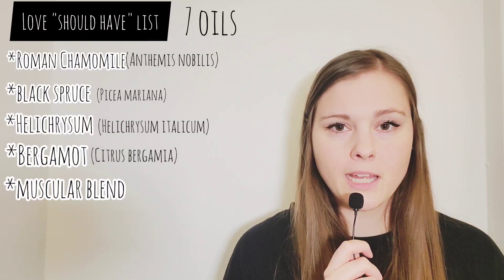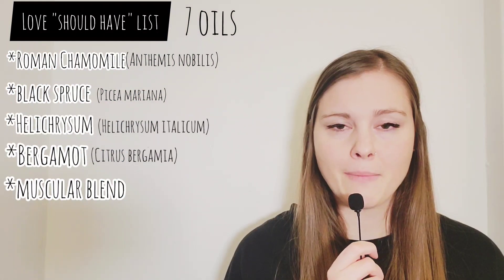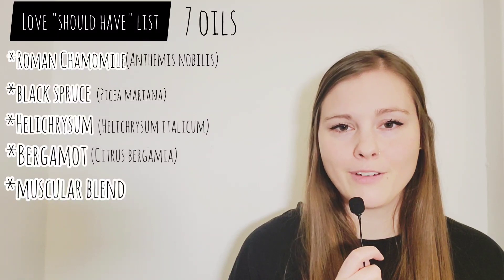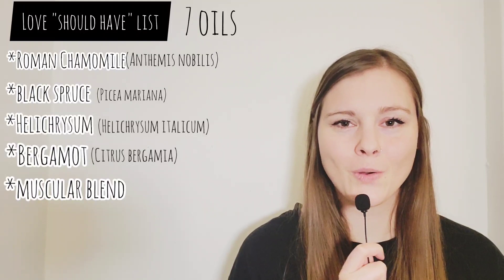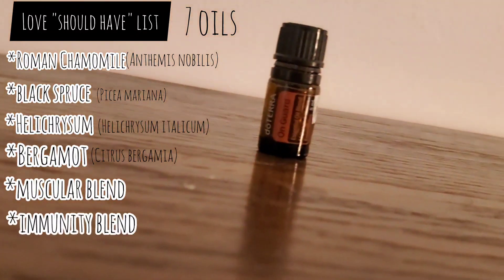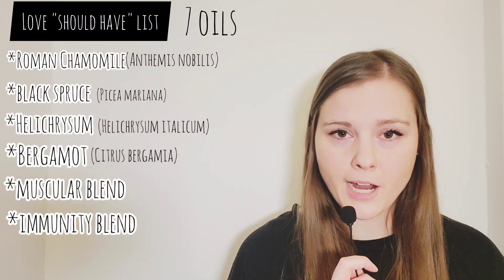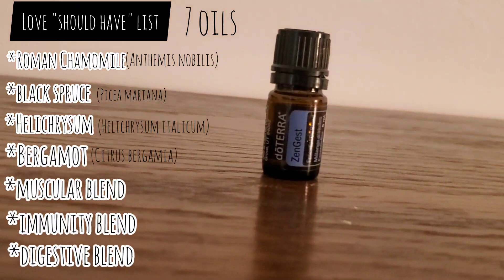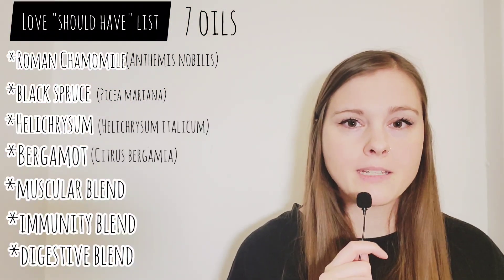Next is a muscle blend — for me that is Deep Blue from doTERRA. Once I run out of it, I might actually get Revive's version of Deep Blue, but it is one of those oils that is a perfect oil to have for athletes or people like me who feel sore after vacuuming the apartment. Next is an immunity blend such as OnGuard from doTERRA or equivalent blends from other brands. Seven is a nice digestive blend — for me it's ZenGest, also known as DigestZen from doTERRA, but there are other equivalents from different companies such as Revive.